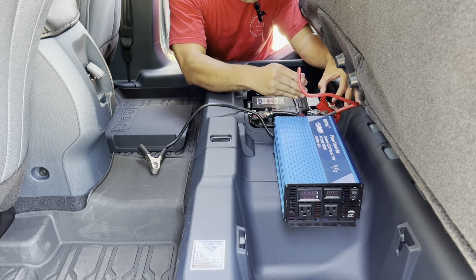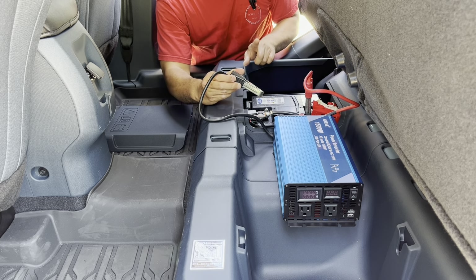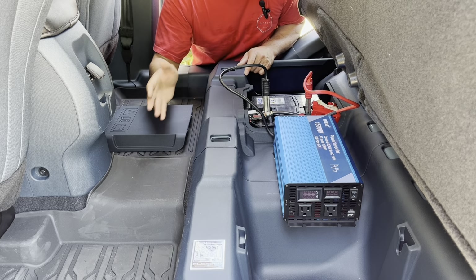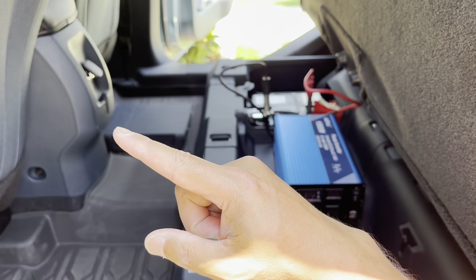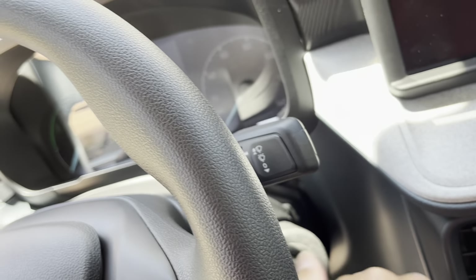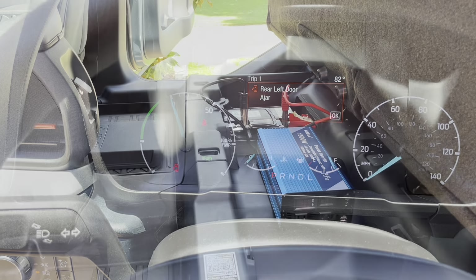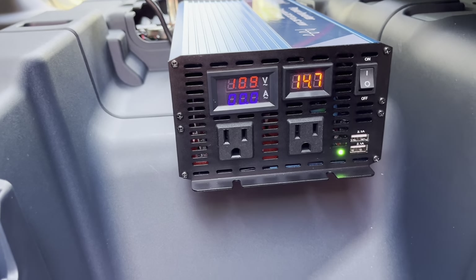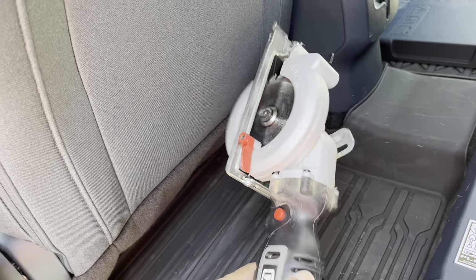Let's hook it up. Sometimes it'll spark when you connect it, so you've got to be careful. When you have the initial touch, it will spark. You can look online for ways to avoid that little spark, but a little spark is going to be okay. I'm not going to turn it on yet — I'm going to turn on the engine first, then I'll turn it on. All right, vehicle's on. Let's turn this thing on. Looking good. 14.7 volts and zero draw right now, so that's good. Let's plug something in and test it out. First up is my circular saw.